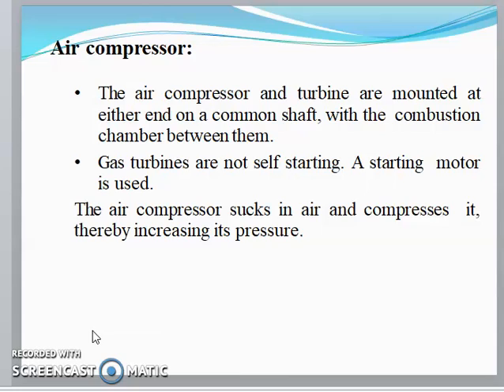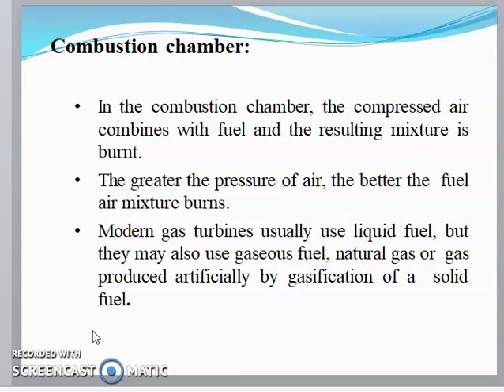The air compressor and turbine are mounted at either end on a common shaft with the combustion chamber between them. Gas turbines are not self-starting, so a starting motor is used. The air compressor sucks in air and compresses it, thereby increasing its pressure.